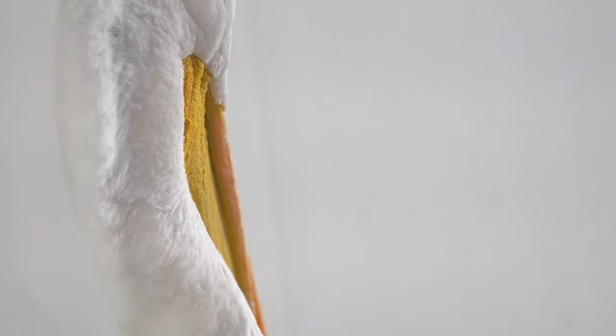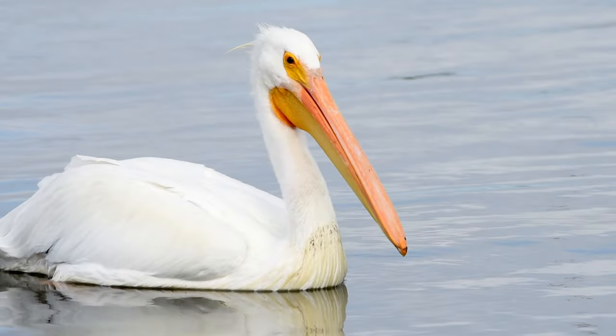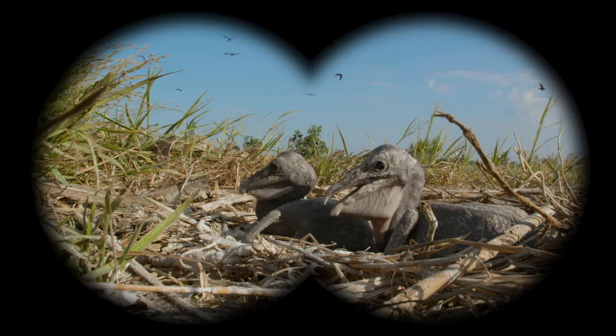Pelicans lay their nests on the ground. It is very important that if ever you see a nest, you only watch from a distance — there might be babies inside.